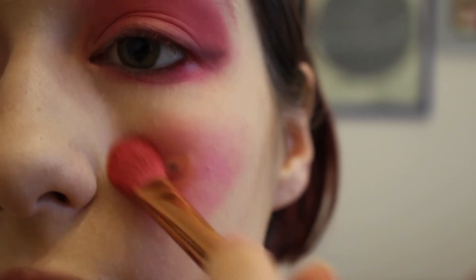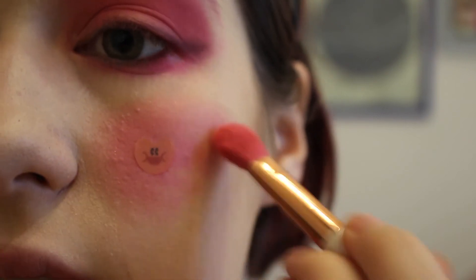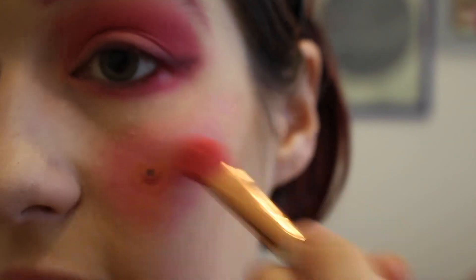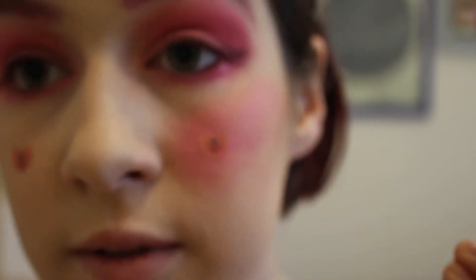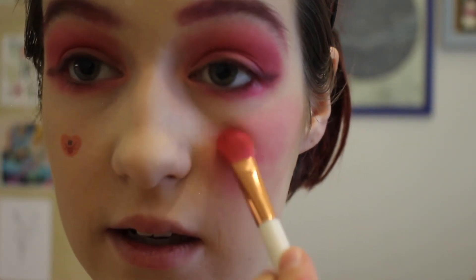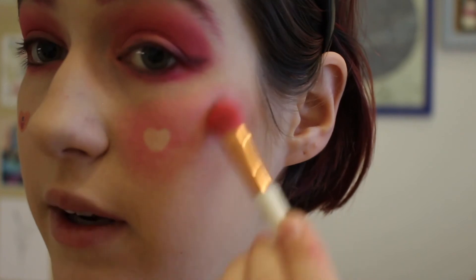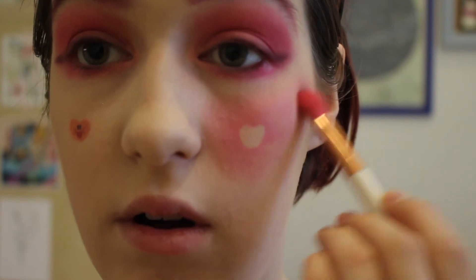Once it looks like you have a beautiful blooming rash right on that — I'm extending it out because it looks weird if I don't. Oh my god! Okay, I see — I may have gone a tiny bit overboard with that. But you know what, for this video I am the clown emoji, so we might as well go all in.